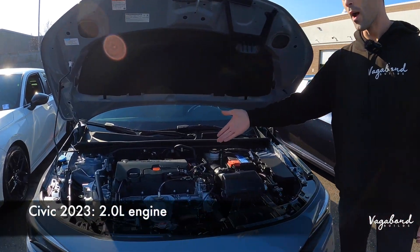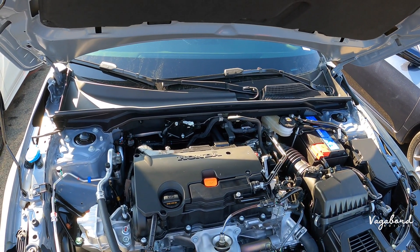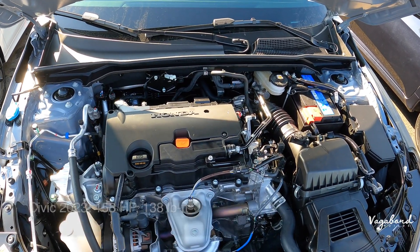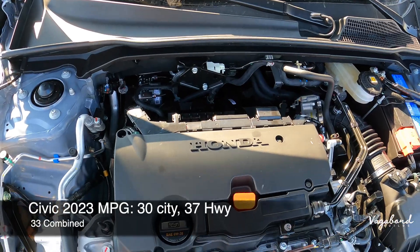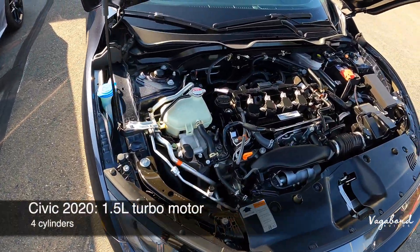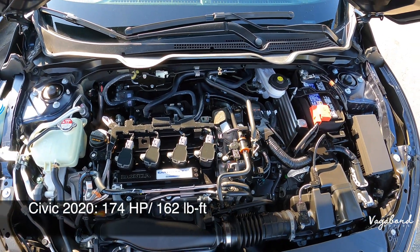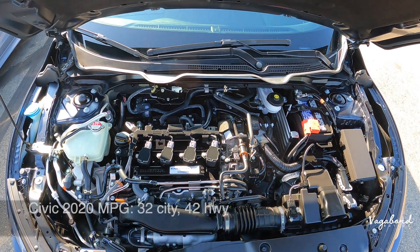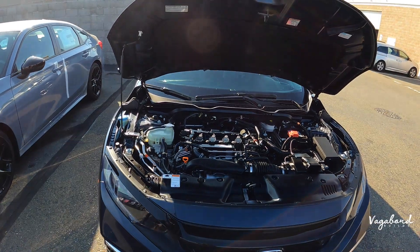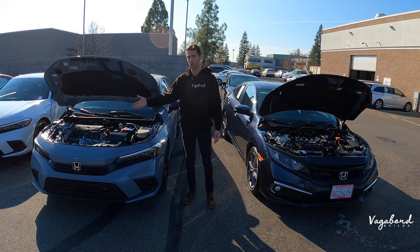We're looking at a 2.0 naturally aspirated engine with a CVT transmission. Specs on this engine: 158 horsepower, 138 foot-pounds of torque, MPG is 30 city, 37 highway, and 33 combined — 4 cylinder. Now coming over to the 1.5 liter turbo motor, also 4 cylinder: 174 horsepower, 162 foot-pounds of torque, 32 city MPG, 42 highway, also with a CVT transmission. You have the option of getting the 1.5 liter turbo in the 2023.